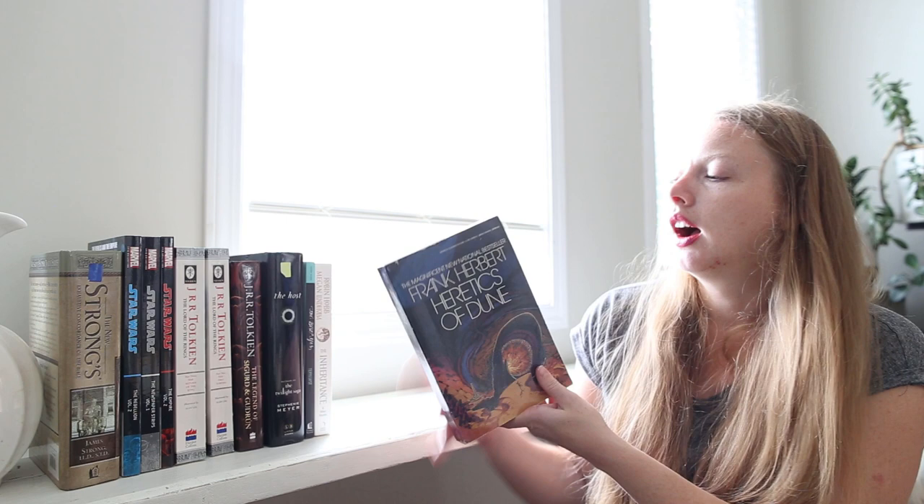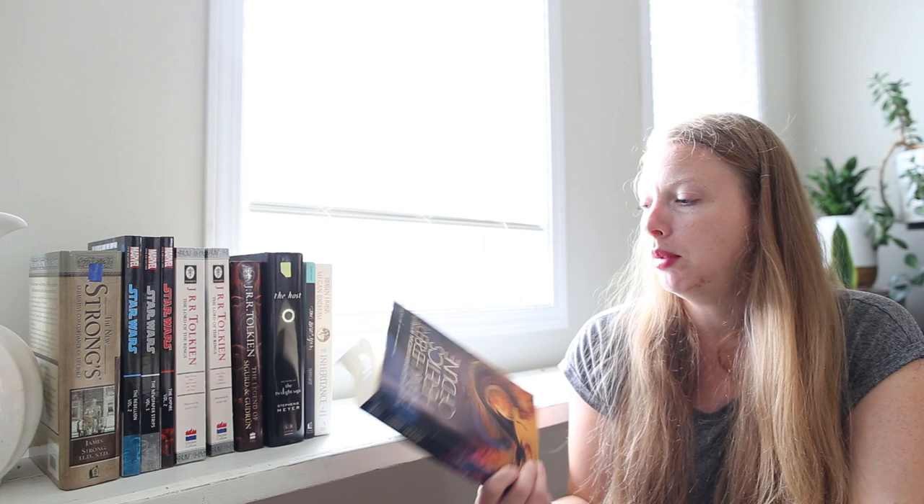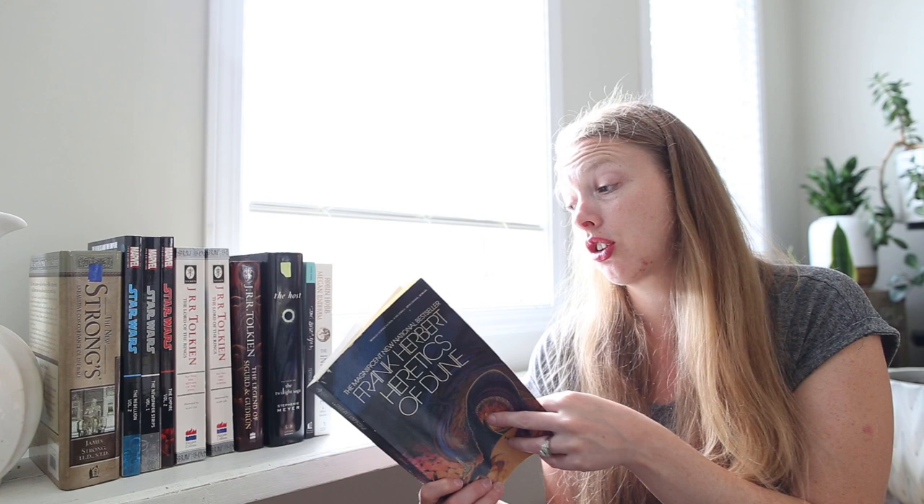I picked this one because I had gone to the till and they said, 'Oh, if you buy so many, you get one free.' And I had the so many, so I quickly ran and grabbed one — and this is what I picked. Heretics of Dune by Frank Herbert, obviously the author of Dune.